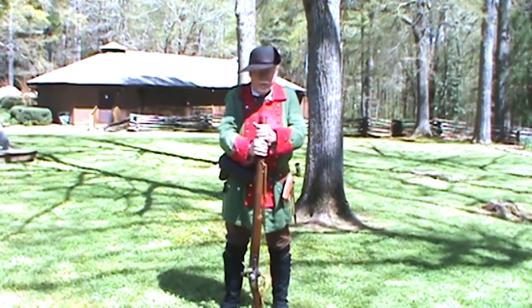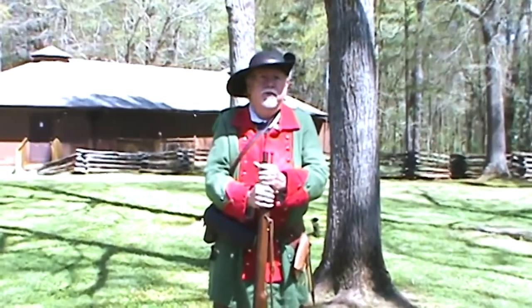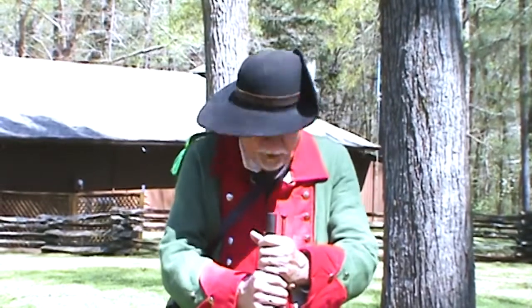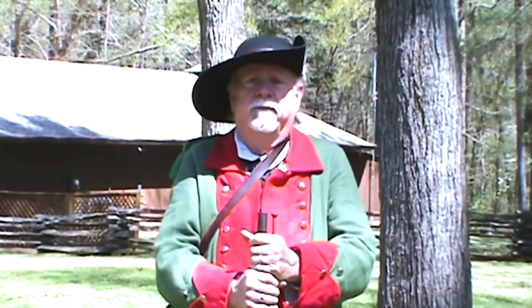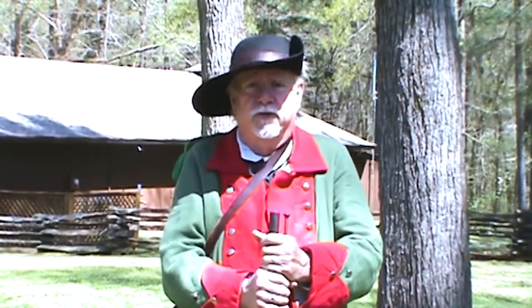Hello, I'm Rick. We're here at Fort 96 for a celebration of a period. The period that I am currently doing is the Revolutionary War. I happen to be a member of a unit called the East Florida Rangers.